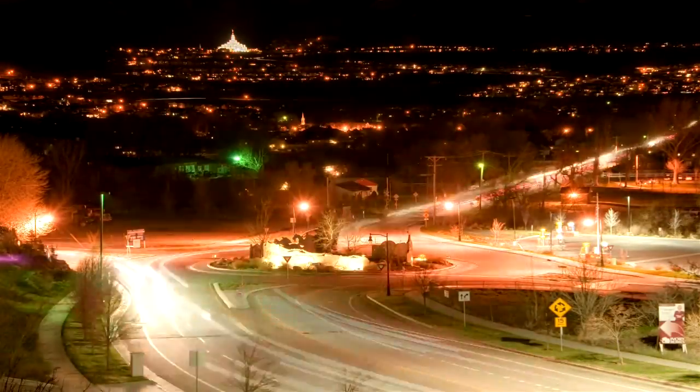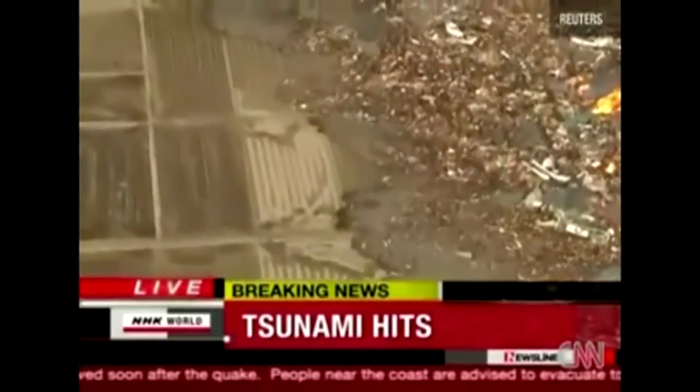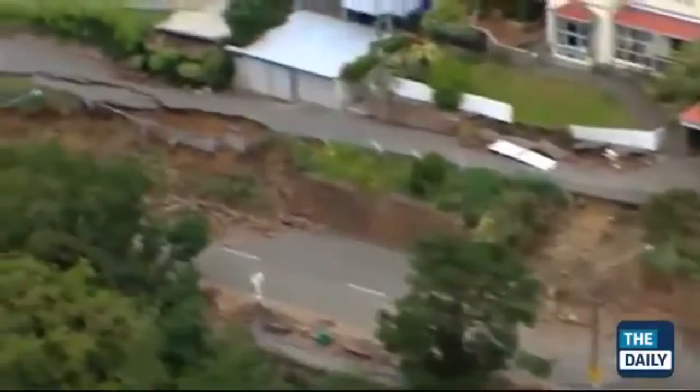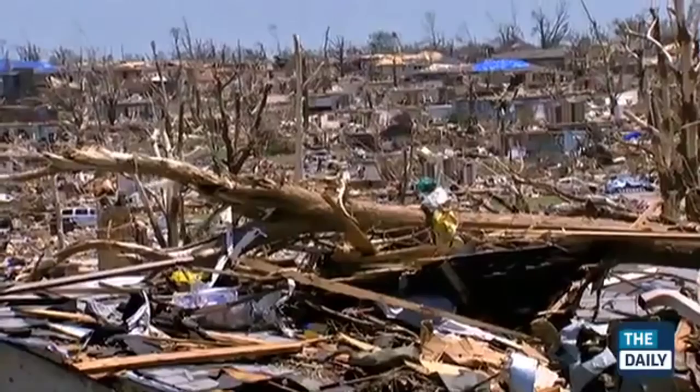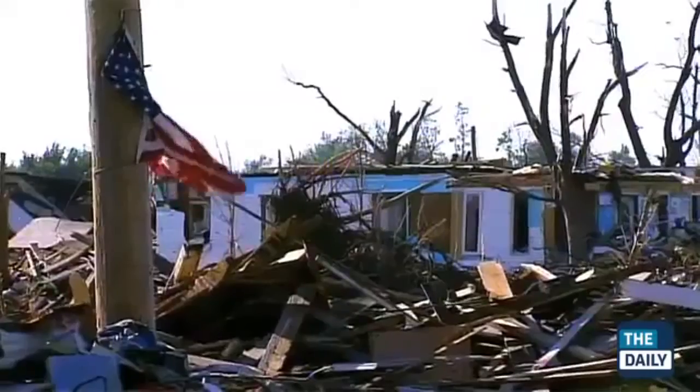Millions of people all over the world are affected by natural disasters. The rate of occurrence has increased drastically over the past 40 years. The impact can be far-reaching and can devastate entire communities. During these times of crisis, key communication infrastructure can be damaged or destroyed completely.